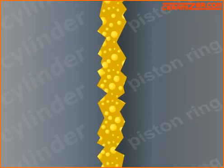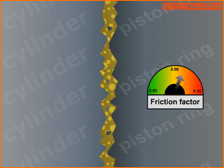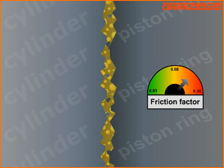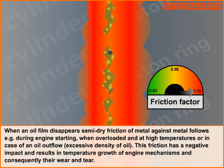When an oil film disappears, semi-dry friction of metal against metal follows. For example, during engine starting, when overloaded and at high temperatures, or in case of oil outflow or excessive density of oil. This friction has a negative impact and results in temperature growth of engine mechanisms and, consequently, their wear and tear.